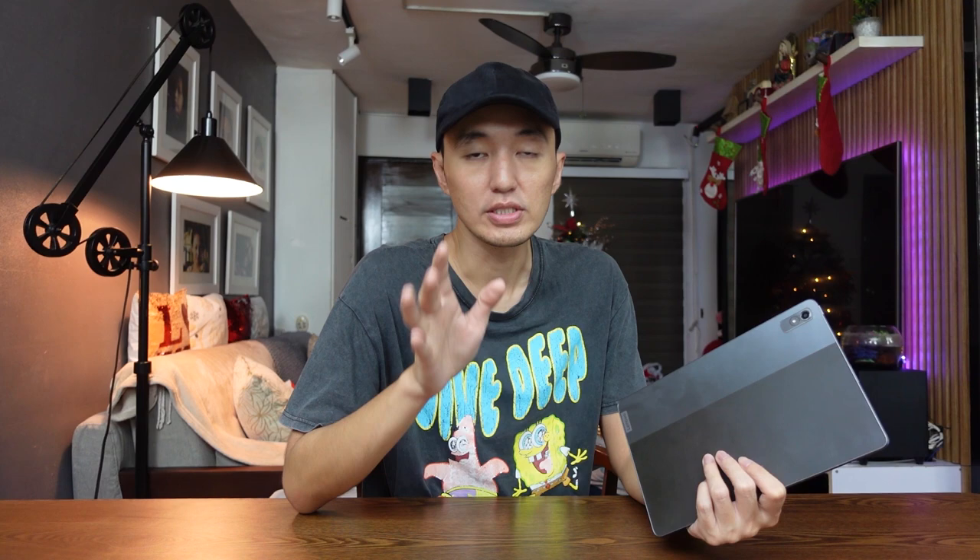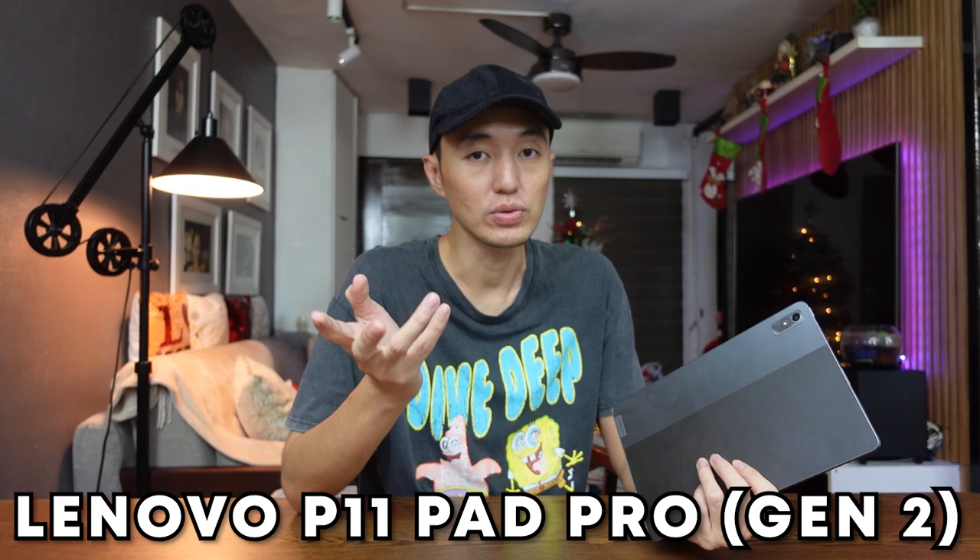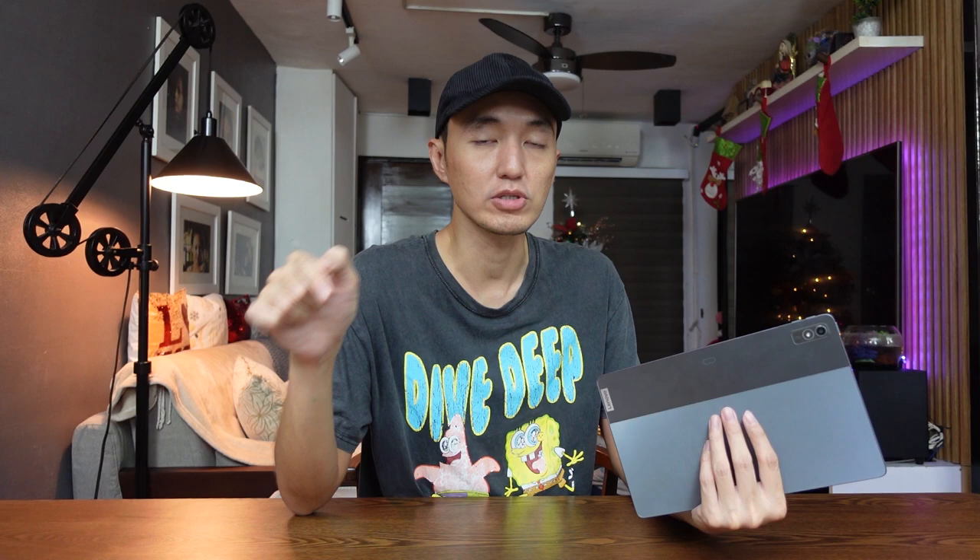What I've got here is the Xiaoxin Pad Pro 2022 model. This is the Chinese version. For the global version, this is also known as the Lenovo P11 Pad Pro Generation 2. This tablet is by far the best budget tablet you can buy right now, priced at around 18,000 pesos — it can even go lower during a sale. Check out the link in the video description below for the latest price.